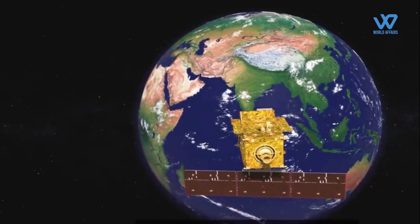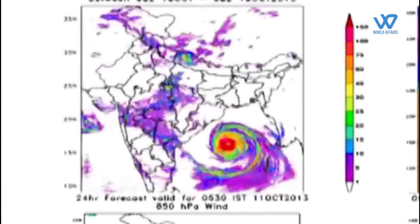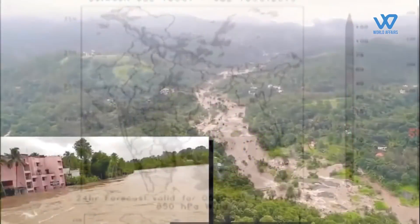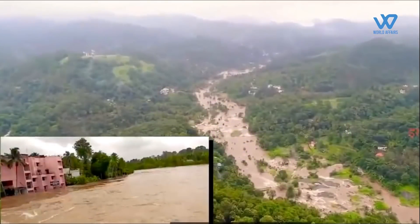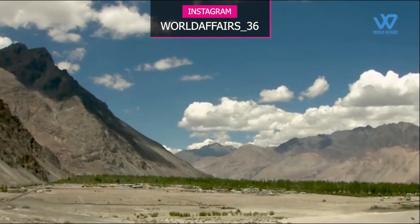GI-SAT 1 will aid in the rapid detection of natural disasters as well as episodic and short-term events. The satellite will also enable monitoring of water bodies, crops, vegetation conditions, and forest cover changes.